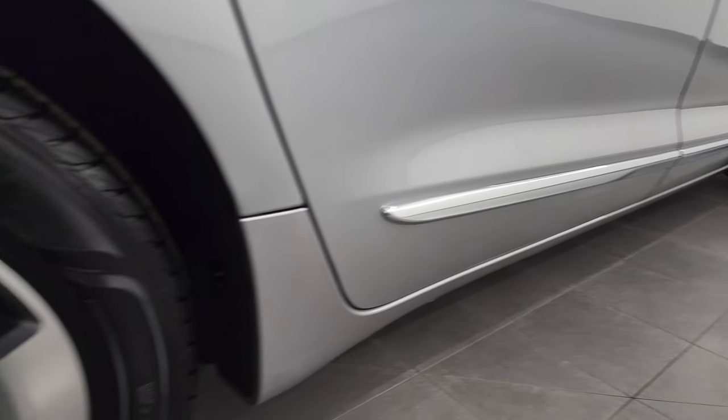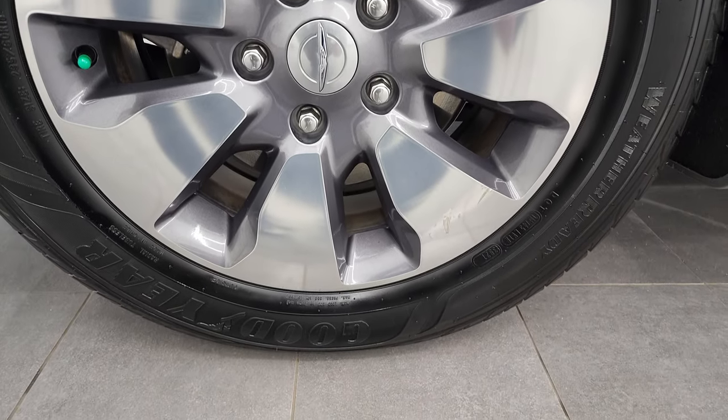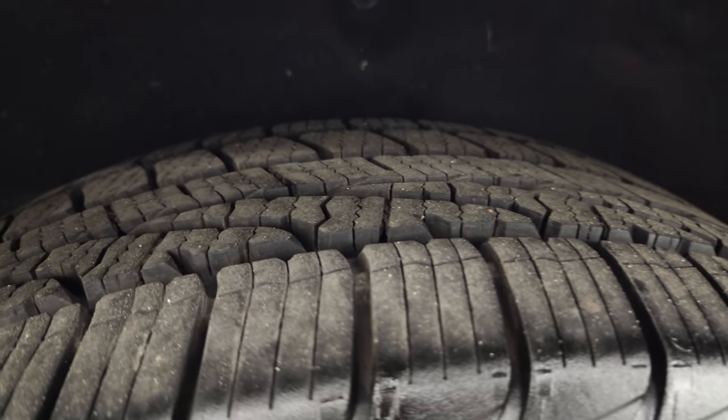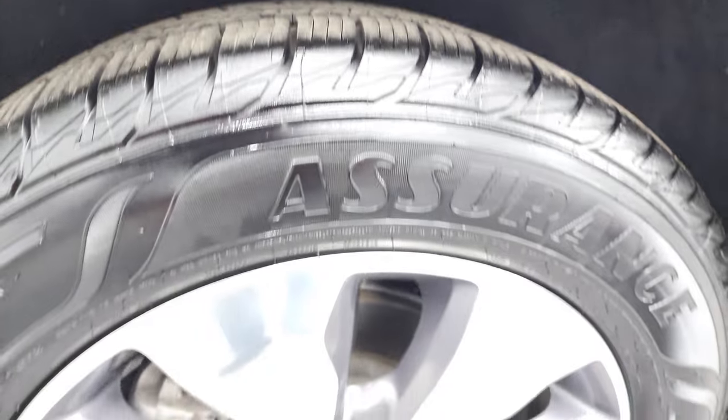And if this video helps you do that, let your salesman know that you saw the video, that it was helpful, and that Brett sent you. The back rim is in pretty nice shape — it does have one little scuff right there, nothing too bad. And the back tires have just as much tread as the front tires.